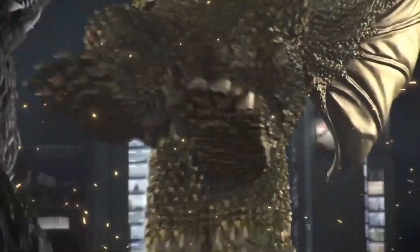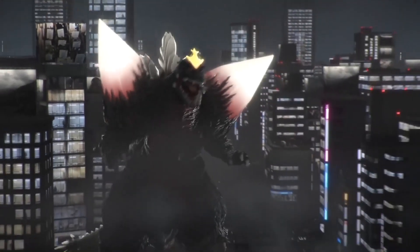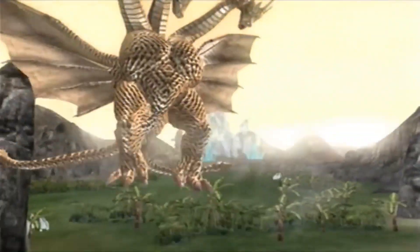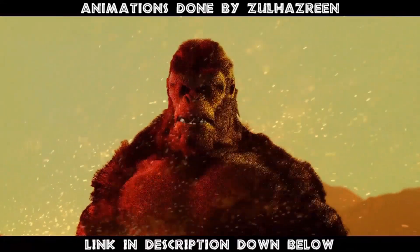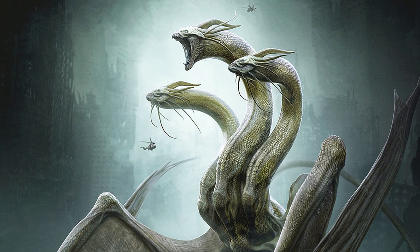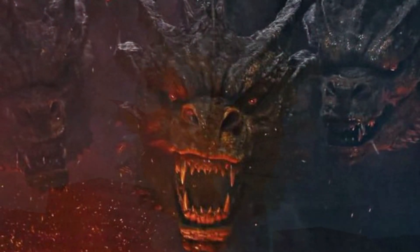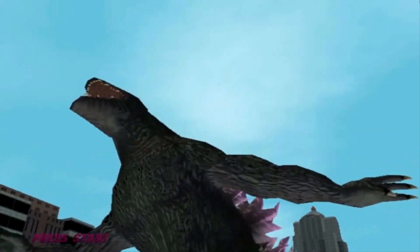This is supposed to be a creature that comes from outer space, after all, and I, for one, am all for them going in the more bizarre and fantastical direction of something as nonsensical as a giant gravity beam-spitting serpent from space. But anyways, those are all just my own thoughts on the subject matter. What do you guys think? Would you have preferred this design of Ghidorah over what we got in the final film? Or are you really content with what was in King of the Monsters? Whatever your own thoughts may be, I'd love to hear them in the comments down below.